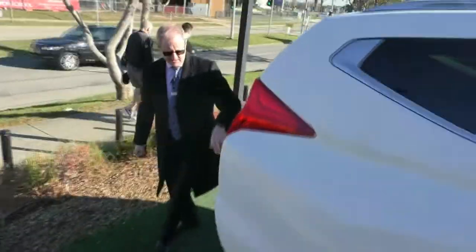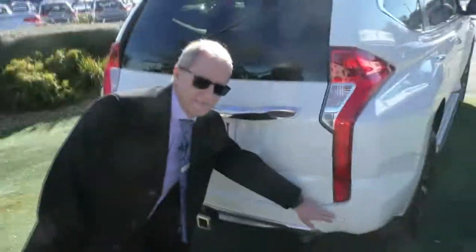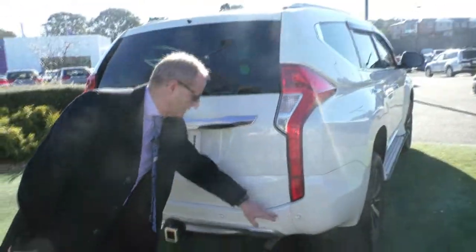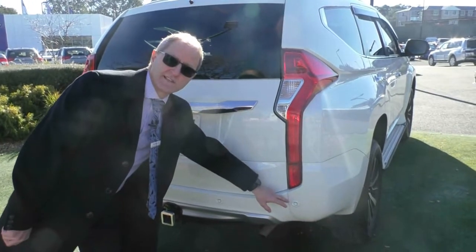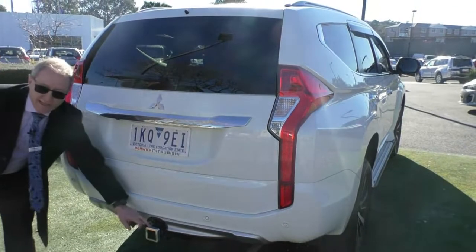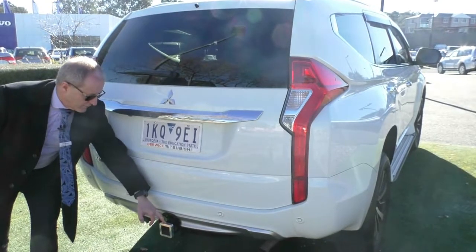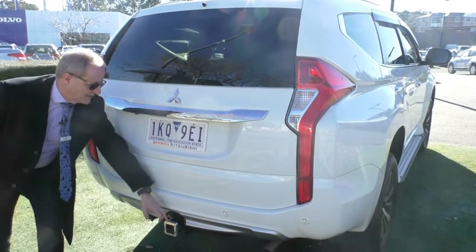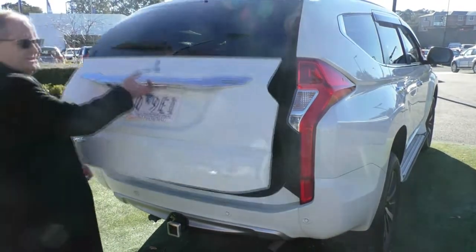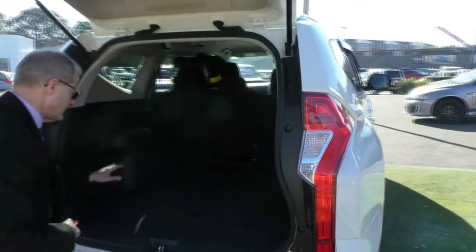It also has reverse sensors — and these are fitted standard on the GLX. There's the Hayman-Reese hitch, which is non-standard Mitsubishi but a very well-rated towbar. Marty will talk about that in a minute.